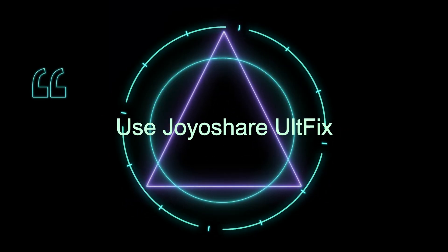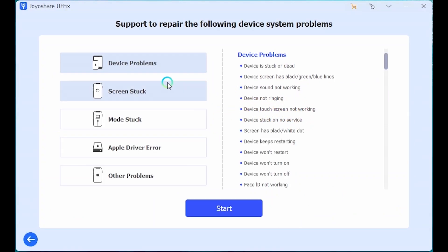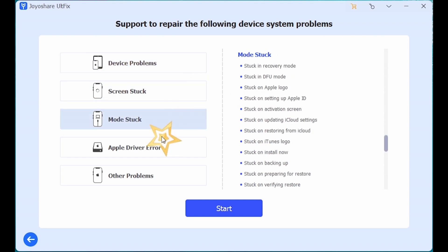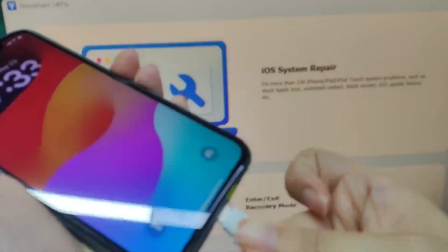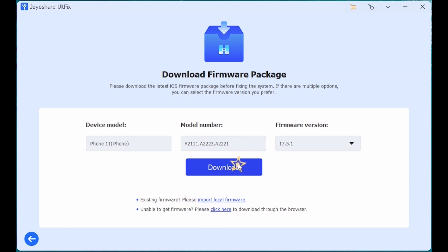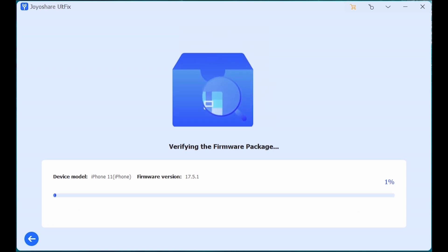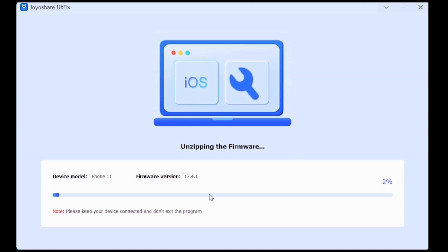6. Use Joyashare ULTFix: Joyashare ULTFix can fix various iOS system problems quickly and easily, without data loss. Connect your iPhone to your computer, click iOS System Repair, click Start, choose Standard Repair, then click Download to download and verify the firmware package. Click Start Standard Repair to fix the issue.